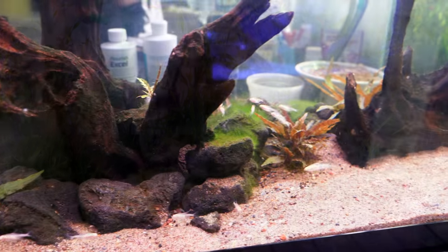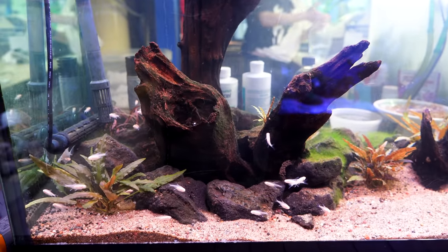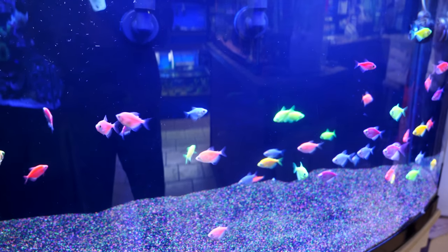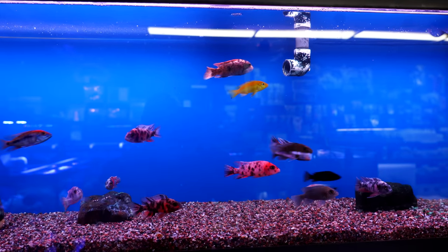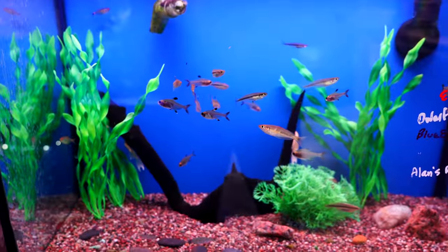Obviously when you walk into a pet store, one of the things you're really looking for is making sure the fish are very healthy. I don't let pet stores know I'm going to be visiting before I show up, because I really want to see what it looks like without any advanced notice. And I was so impressed — the tanks look great, the fish were healthy. We showed up after one of their busy times right around the holidays, and they still had a very nice selection of fish.